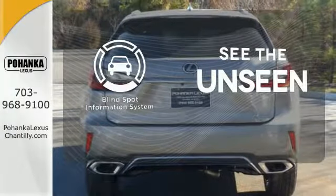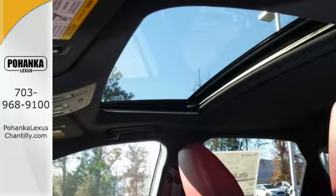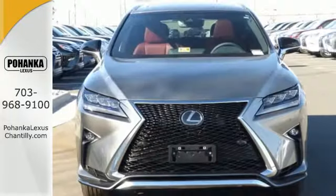Negotiating traffic has never been easier thanks to the blind spot indicator. The bold aggressive look screams for adventure. Are you ready to answer the call?